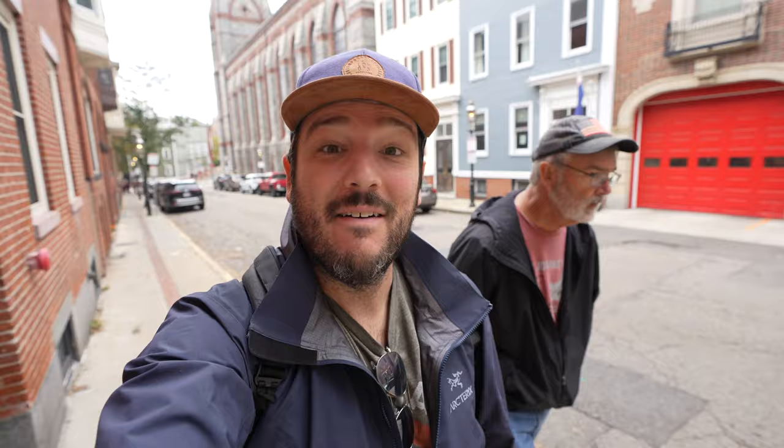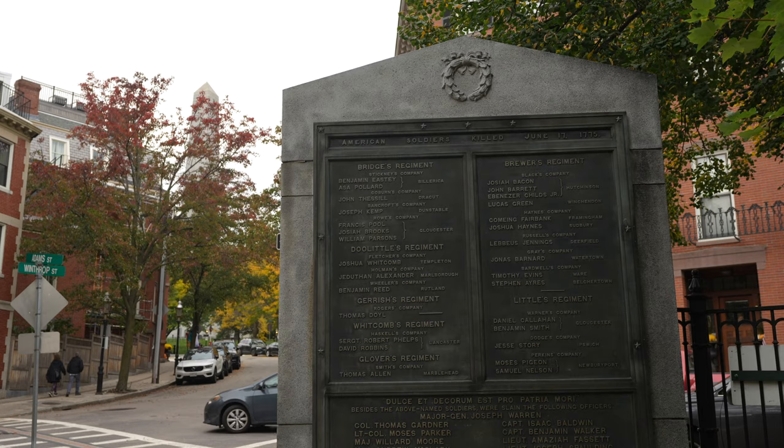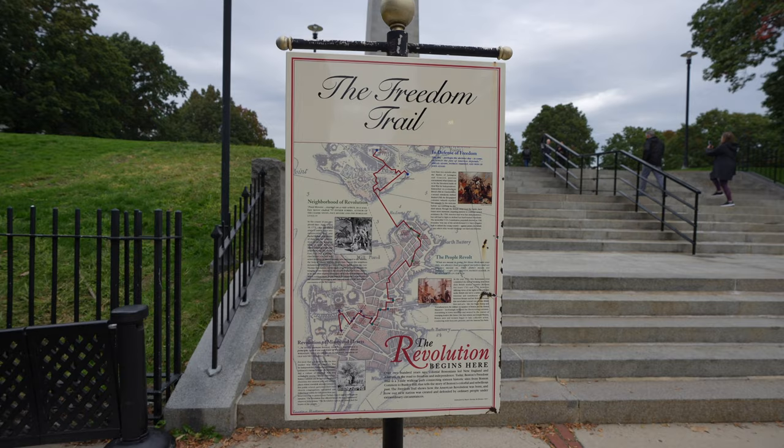Once you make it over to the Charlestown area, there are only two things to see: Bunker Hill Memorial and the USS Constitution, which finishes your time on the Freedom Trail. As you're walking you'll see a park called Training Hill where there's a memorial to the Americans who lost their lives at the Battle of Bunker Hill. The Bunker Hill Monument sits at 221 feet tall and was dedicated to the battle, which was important in the early part of the American Revolution.